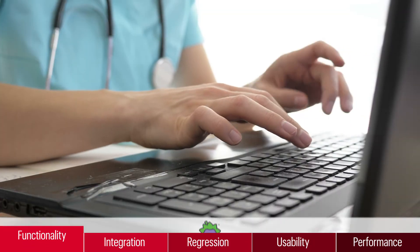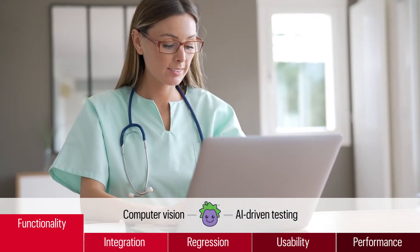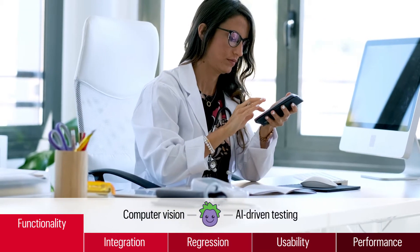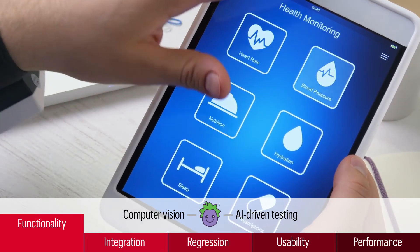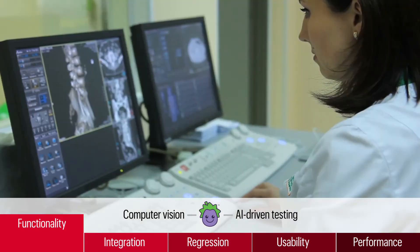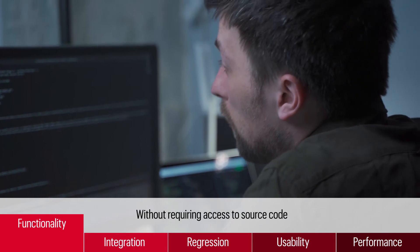Unlike other programs, Eggplant employs computer vision and AI-driven, human-like testing to interpret and interact with any user interface accurately. This means that Eggplant can test any type of software interface on any platform, any device, any display, and any interface, without requiring access to source code.